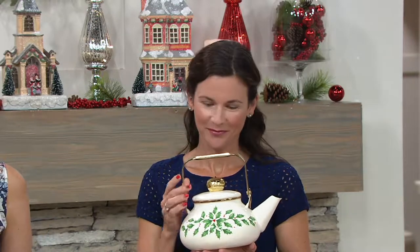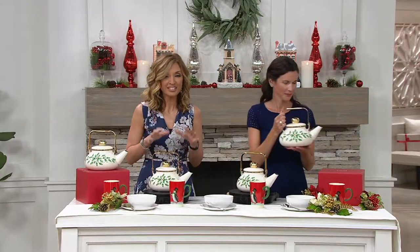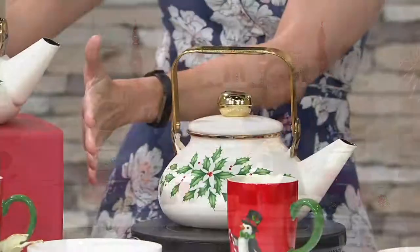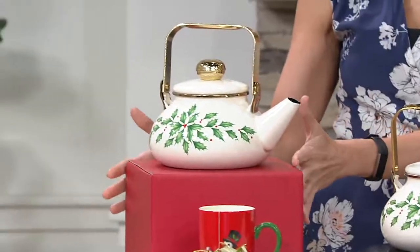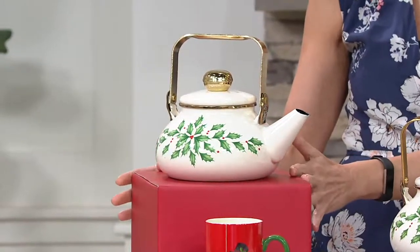This is less than $25. It's the holiday tea kettle that you can actually heat up and use as a functioning tea kettle. It comes with a beautiful and really stately large gift box, so if you are gifting this or storing it during the holidays, it's a perfect way to store it.